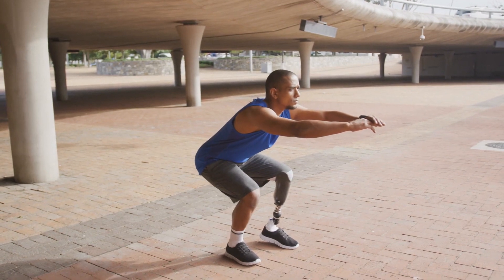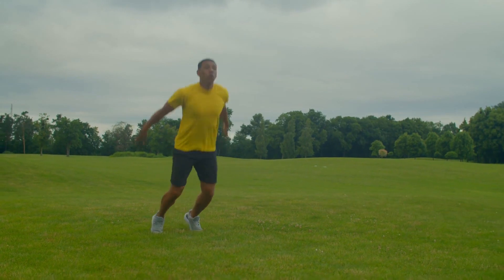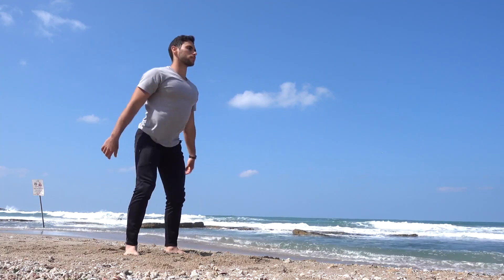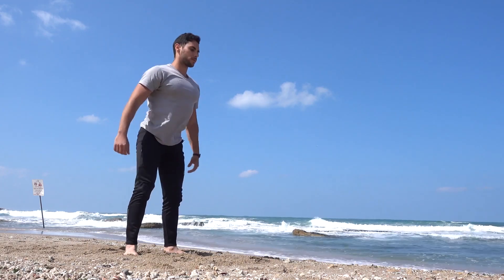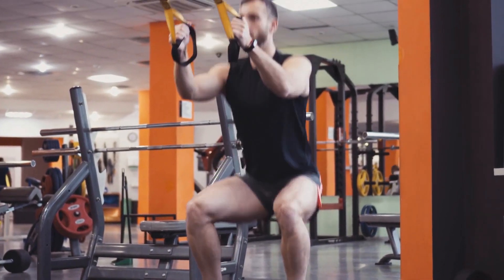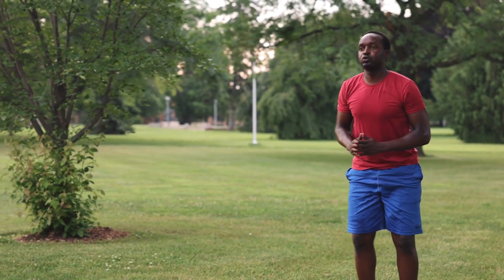Squats also help to improve balance and coordination, which can be particularly important for older adults. As we age, our balance and coordination tend to decline, making us more susceptible to falls and other injuries. By incorporating squats into your exercise routine, you can improve your balance and coordination, reducing your risk of falls and injuries.